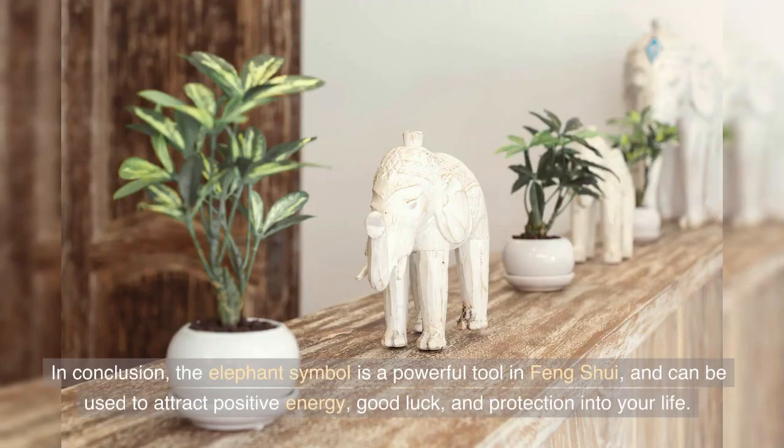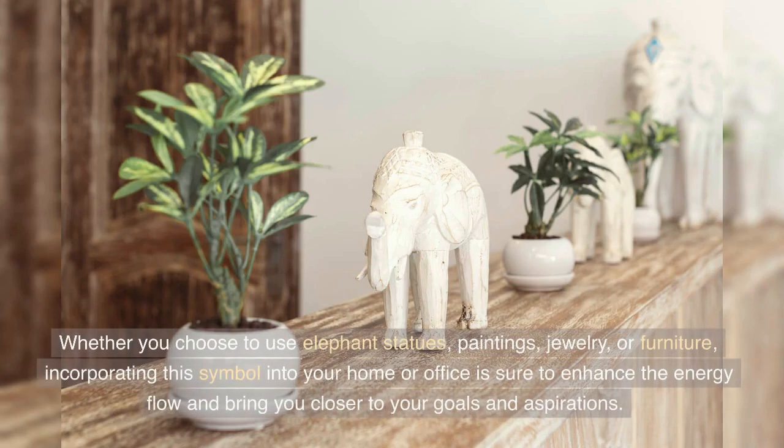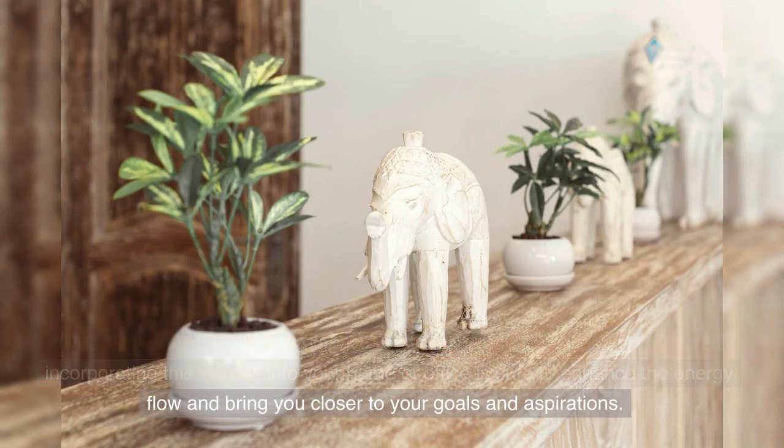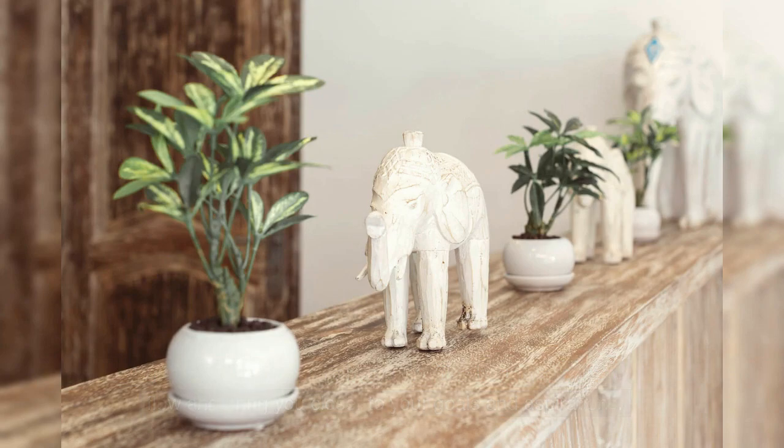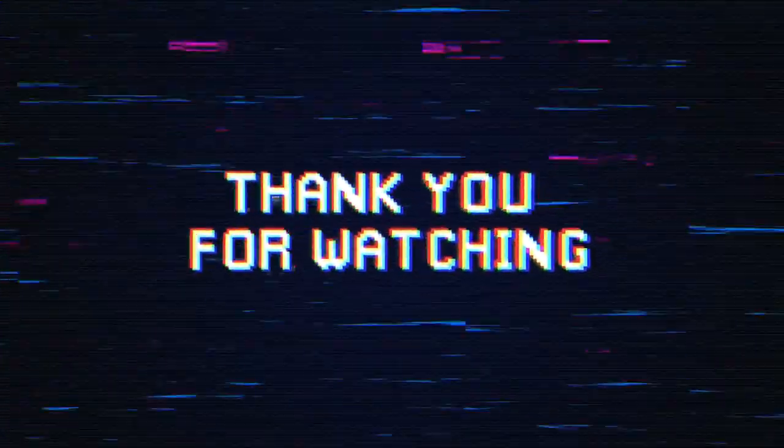In conclusion, the elephant symbol is a powerful tool in feng shui, and can be used to attract positive energy, good luck, and protection into your life. Whether you choose to use elephant statues, paintings, jewelry, or furniture, incorporating this symbol into your home or office is sure to enhance the energy flow and bring you closer to your goals and aspirations. We hope you found this video informative and inspiring, and thank you for watching.